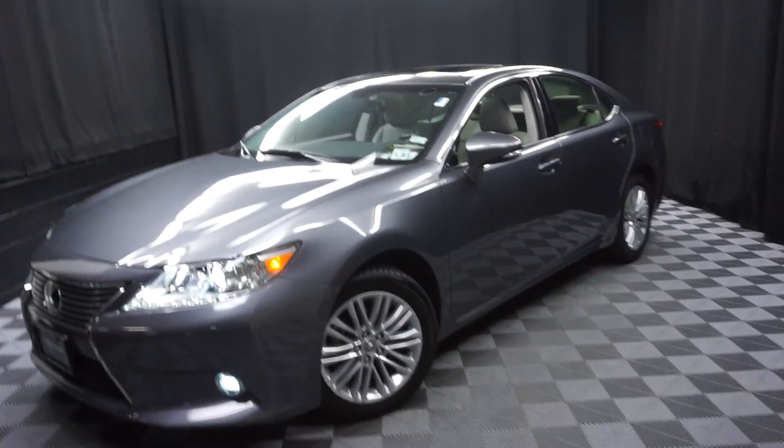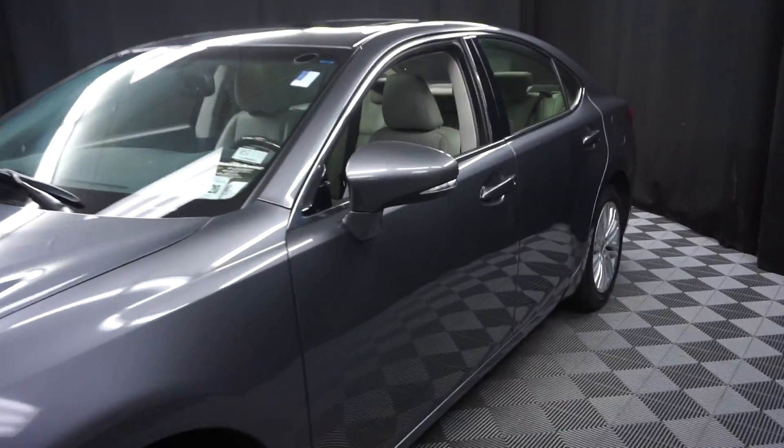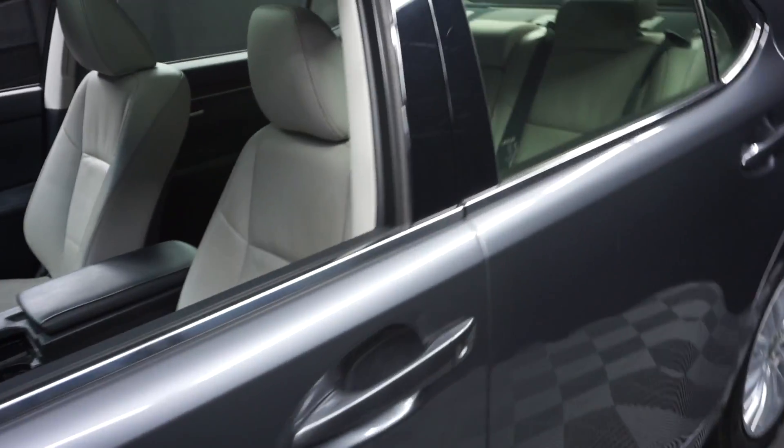Hi, car shoppers. Welcome back to Lexus of Wilmington. This is Saturn Inventory. This is a 2015 Lexus ES350.